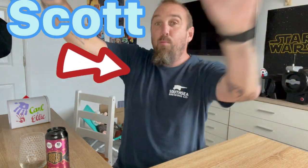Hello again and welcome back to Scott Wonder's World. No wonder.